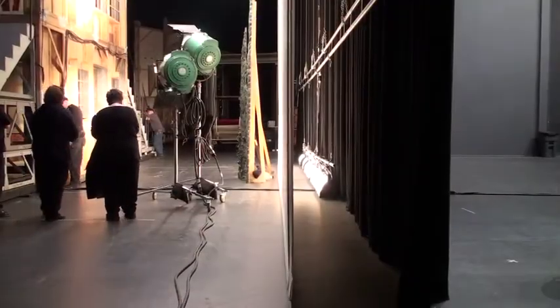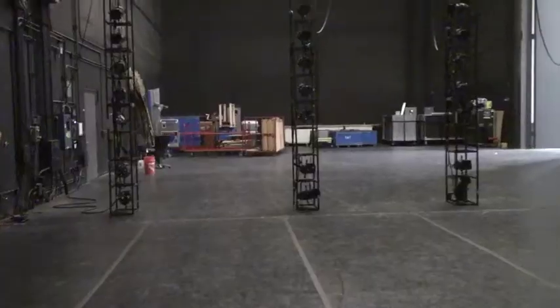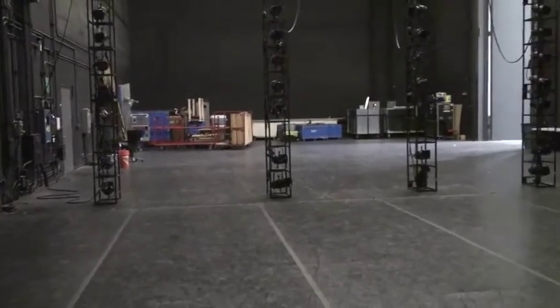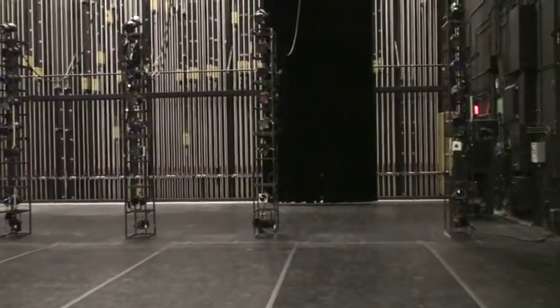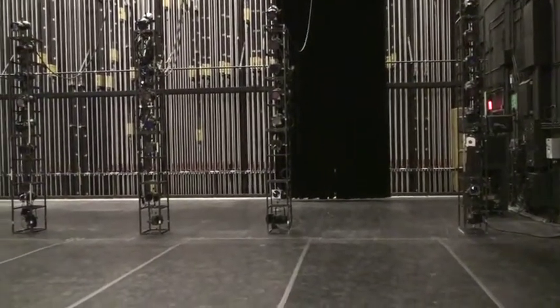Music Hall didn't have the right and left space, nor did we have the space upstage. I actually had physical space up there, but there were three columns between the stage and that space. To our right is a big wing space that didn't exist in the Music Hall. On the other side of the stage, we nearly had that much space, but not quite — it was probably five feet shallower.